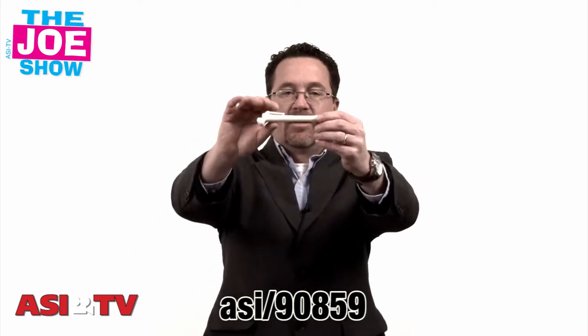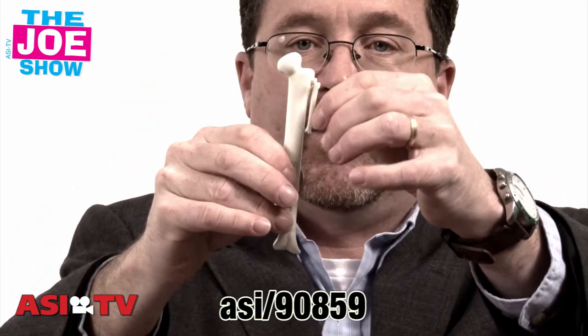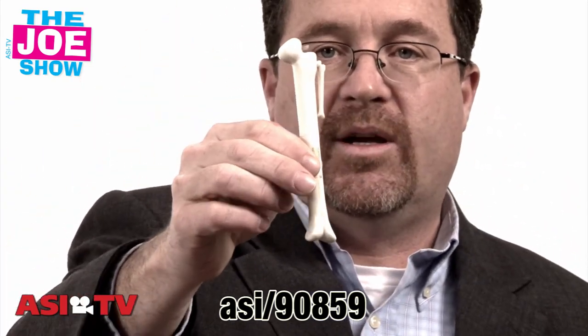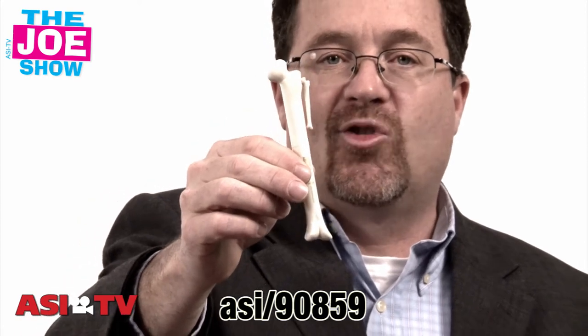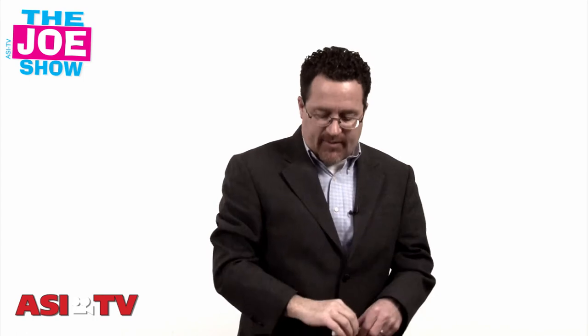The next product is a pen, and you can see it looks like a bone. Take it off — it is a pen with a clip, so you can wear it in a jacket or shirt pocket. It's great if you are a doctor, an orthopedic doctor — you can give this out to patients. Also good for chiropractors to give out to patients as well. You can also give it out if you're in the pet industry, because dogs like to eat a bone, and I think this would be a great little giveaway.